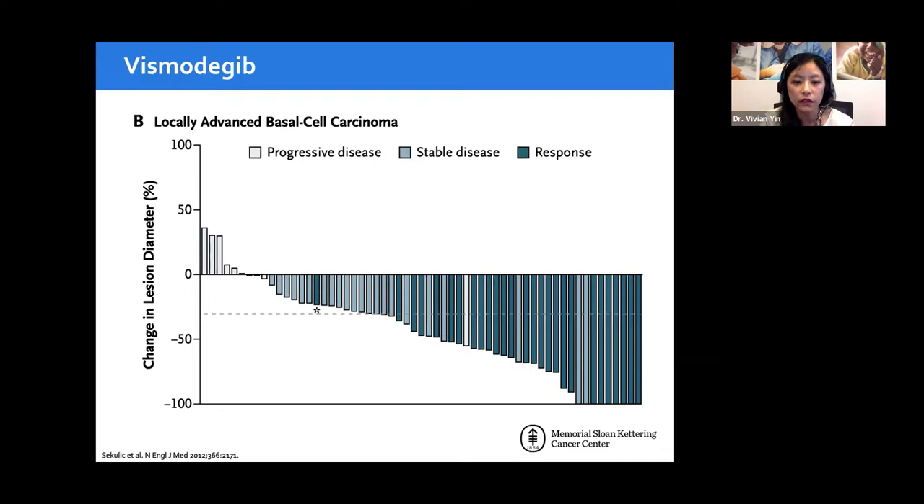The overall response was about 43%, which may seem low but is actually quite impressive for cancer treatment — chemotherapy typically achieves only 20–30%. The 21% complete response rate by biopsy means that even clinically normal-appearing sites show no microscopic tumor on biopsy. About 13% of patients still progressed, confirming that this drug, like all cancer treatments, doesn't work for everyone. Monitoring remains very important.